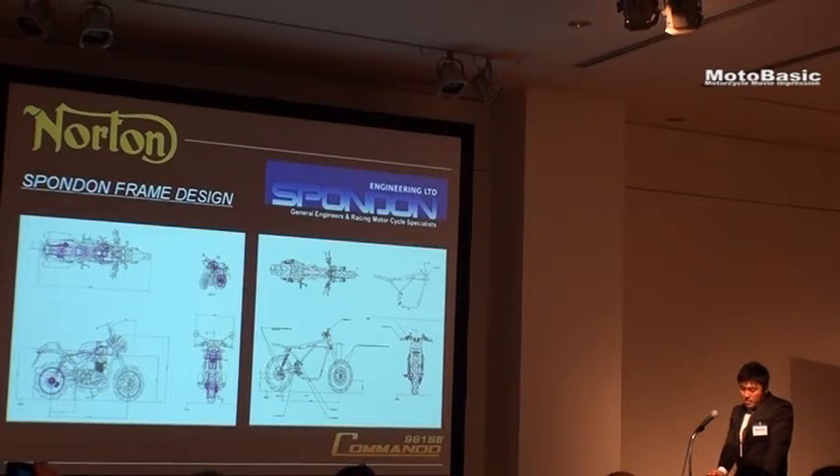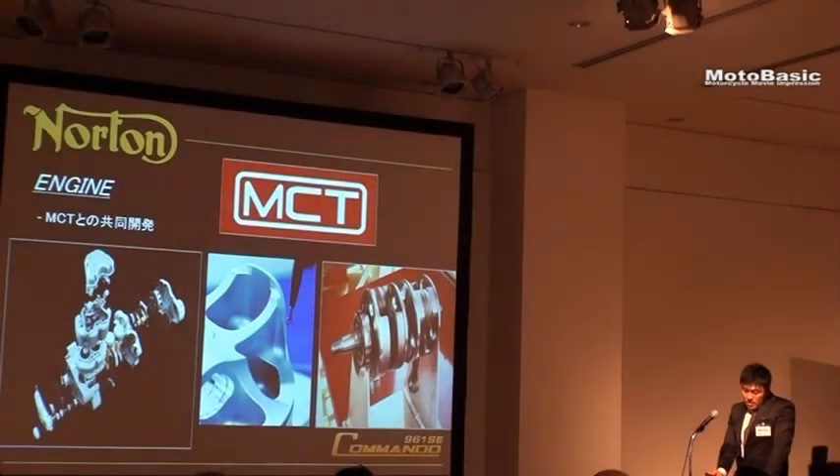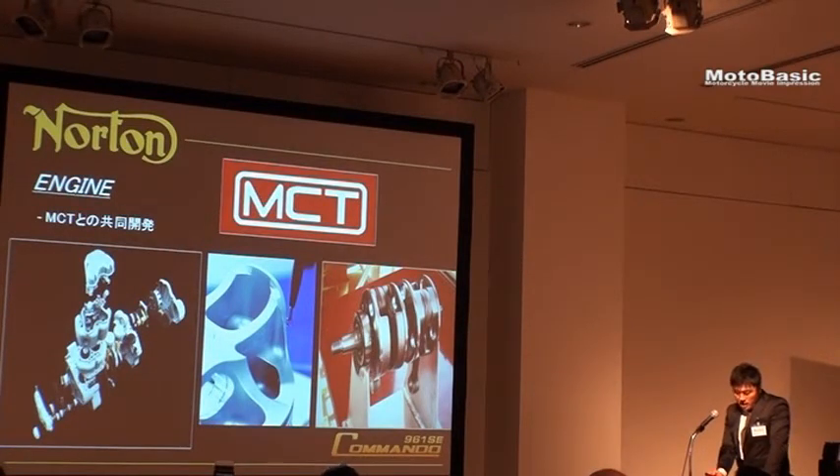These are the Öhlins components. The Commando 961 is built with these, and another aspect of the north side of the race was MCE.